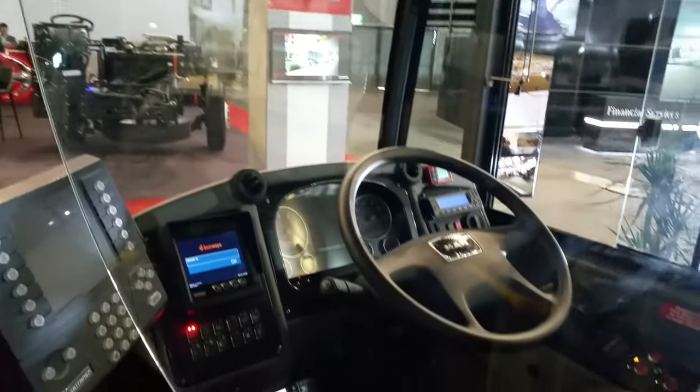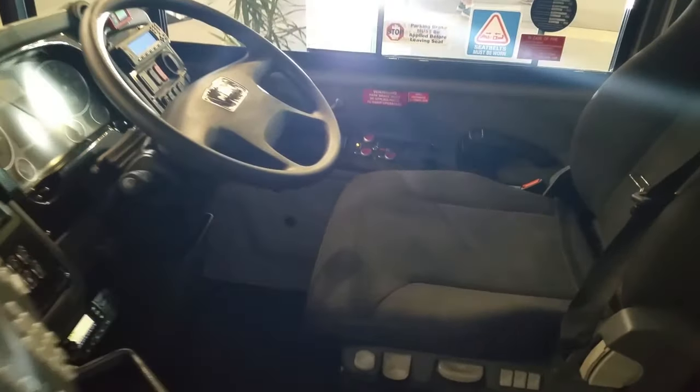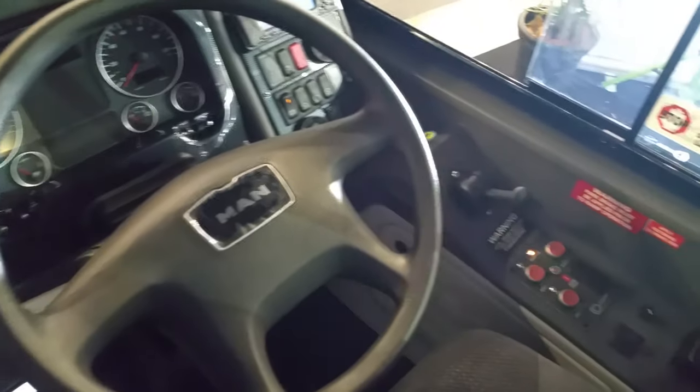Here's a look inside the driver's area. I'll just open it. Look at the steering wheel and the side panel.